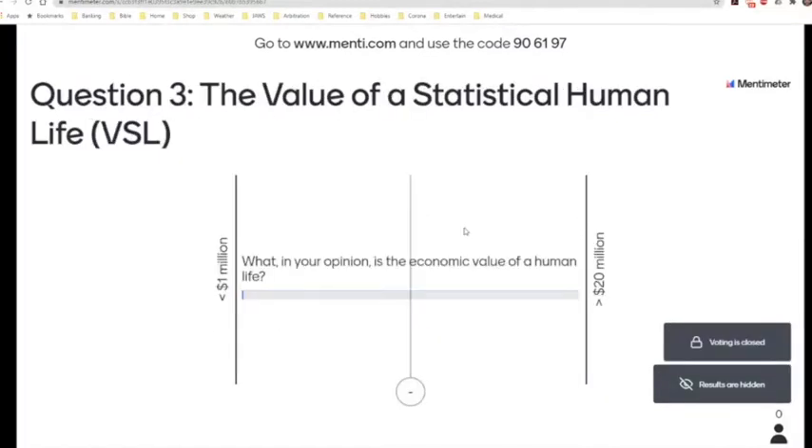My third question, which we will also be looking at as part of our site investigation practice and the law, is: I would like you to estimate, in your opinion, what is the value of a human life. In statistical terms, this is known as the statistical value of a human life. The options range from less than a million US dollars at the bottom end of the scale to exceeding 20 million US dollars at the top. You'll see later on where this factors in when we look at our relationship with the law and legislation.